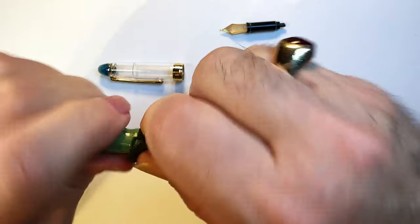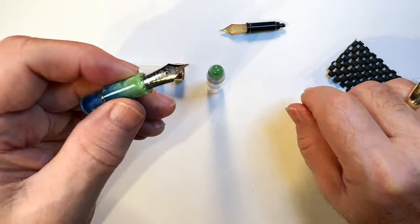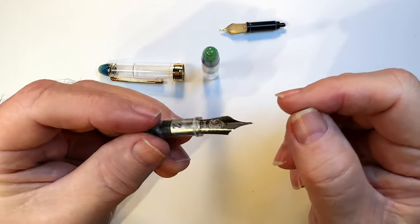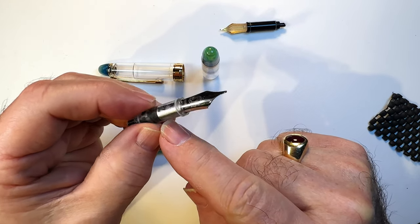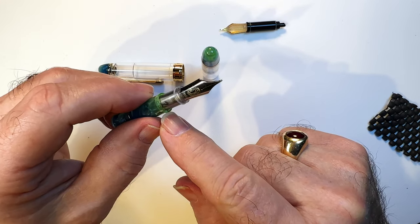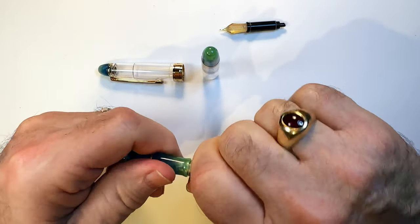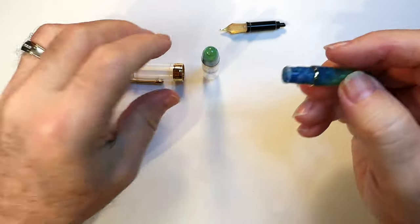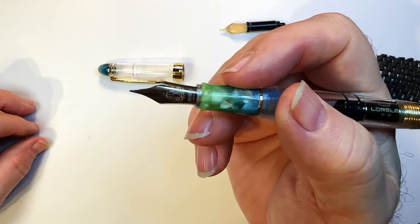Now I have that mini food Shuiao nib in the Lorelei. But it doesn't stop there — because it can take a Pen BBS feed and collar assembly, it can also take a calligraphy nib. Here's my Pen BBS calligraphy number two — I just slide it in. It's a tight fit but there we go — and there's my Lorelei 667 piston with a Pen BBS number two calligraphy nib.